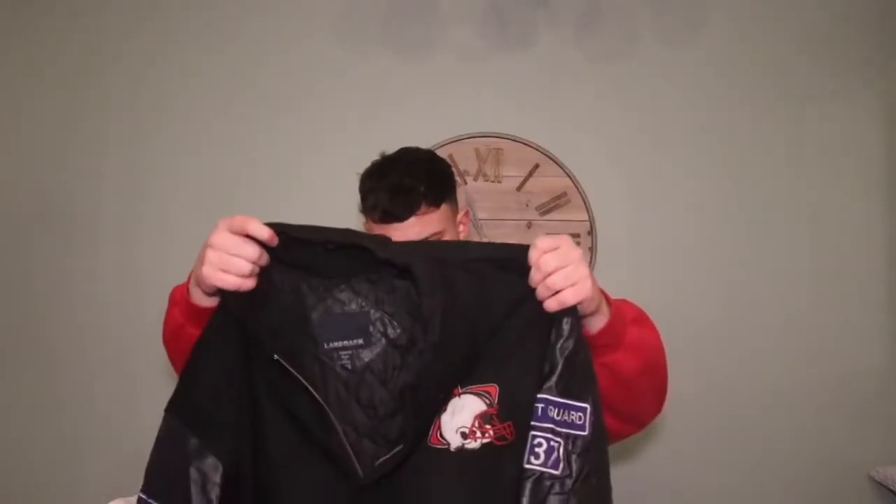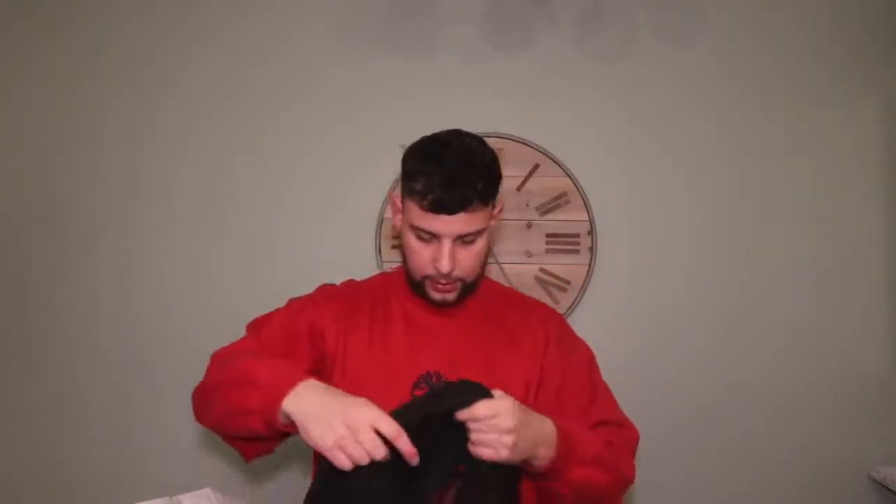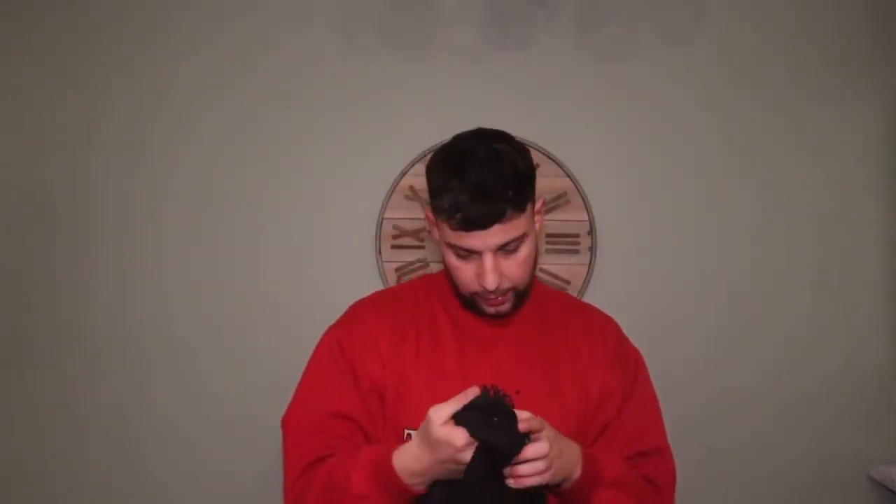Probably £40 to £50 on that, really happy. Another heavy piece — T-Birds football — it's a full-zip, the zip works. The brand is Landmark, been personalised, really nice. Kind of like a biker jacket, NASCAR sort of vibes. On the sleeve it says 'True Blood,' on the other sleeve 'Left Guard,' and there's nice embroidery too. The size says XL men's but the sleeves are massive on me. Probably £50 to £60 on that.